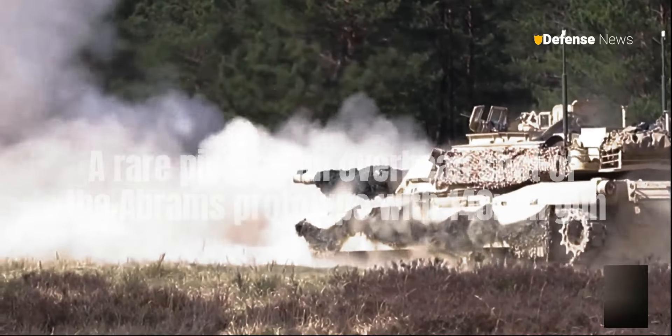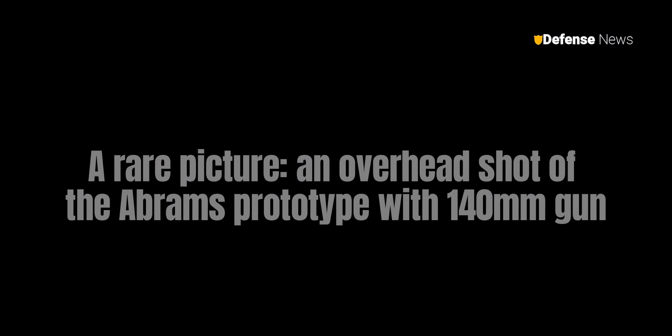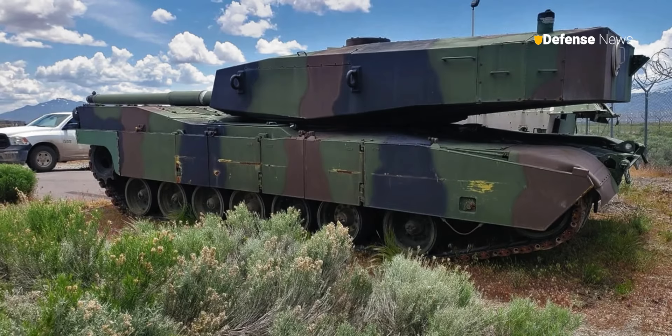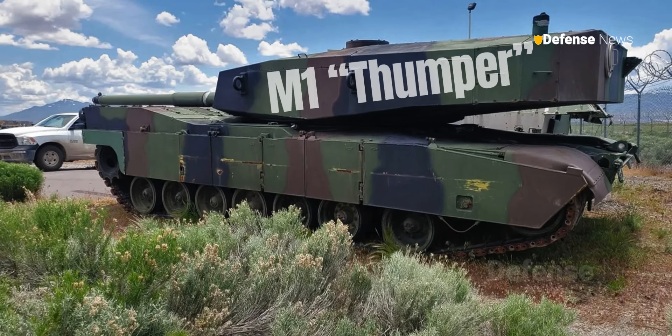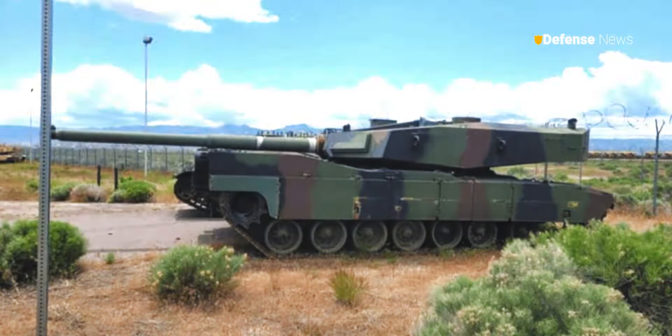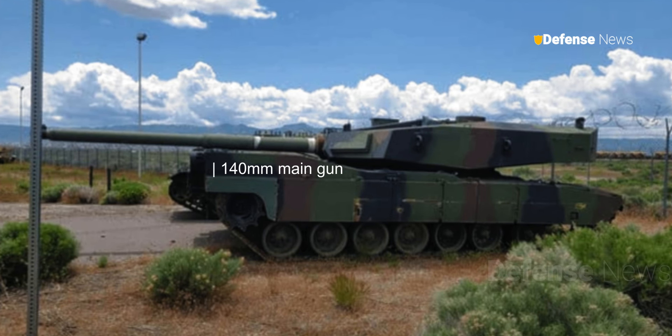A rare picture — an overhead shot of the Abrams prototype with 140mm gun. The latest images of the M1 Thumper prototype, a unique version of the legendary M1 Abrams tank equipped with a 140mm gun and automatic loader, have appeared online.